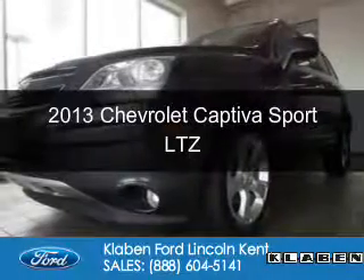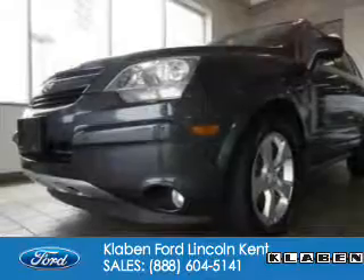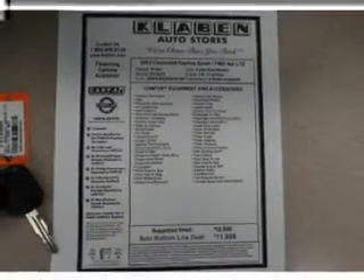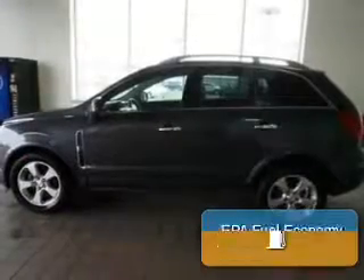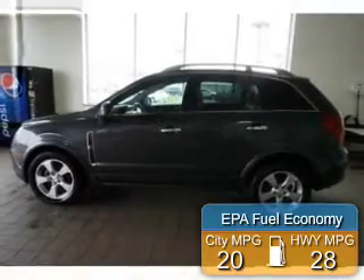This is a used 2013 Chevrolet Captiva Sport. It's powered by front-wheel drive, a 2.4-liter four-cylinder engine, and a six-speed automatic transmission. Great fuel efficiency saves you money by requiring fewer trips to the gas station.